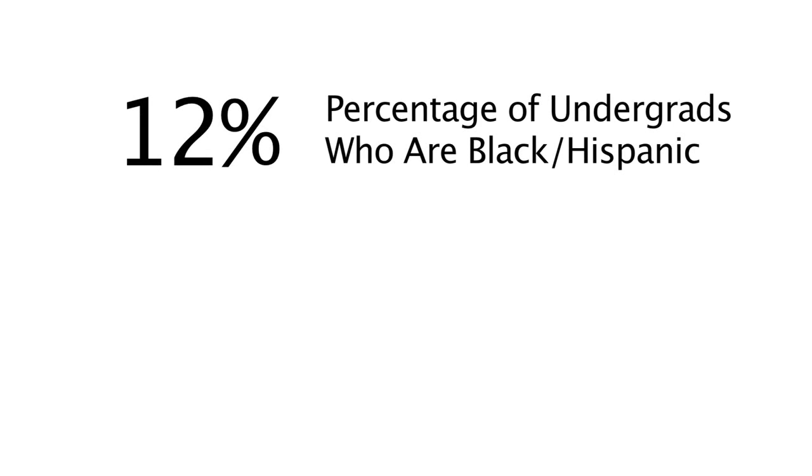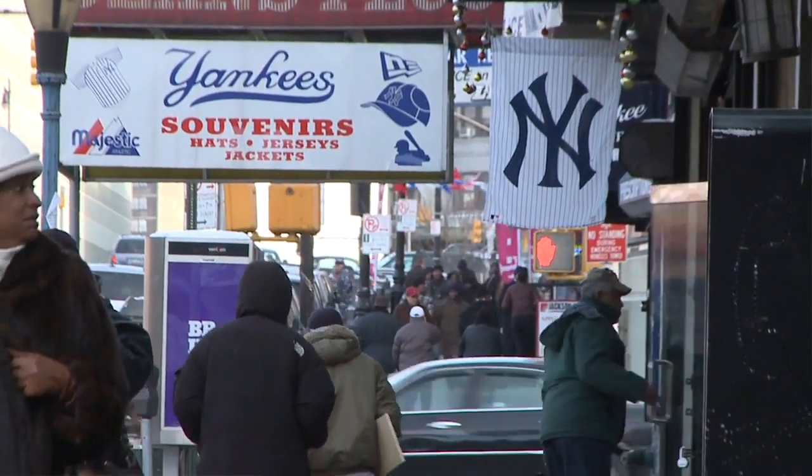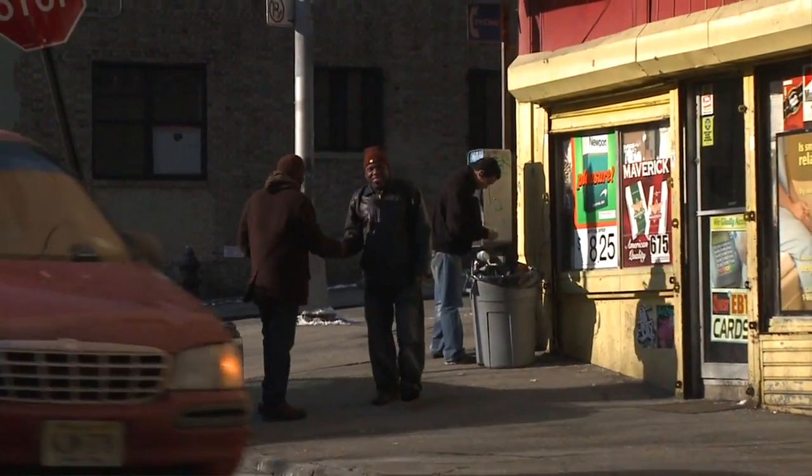12% of all undergraduates in college right now are people of color — African American, Hispanic — but only 4% of engineering scientists at the college level. In the South Bronx, where 70% of the population is under the poverty line and 90% of high school students are students of color — how can we make this stuff come alive?